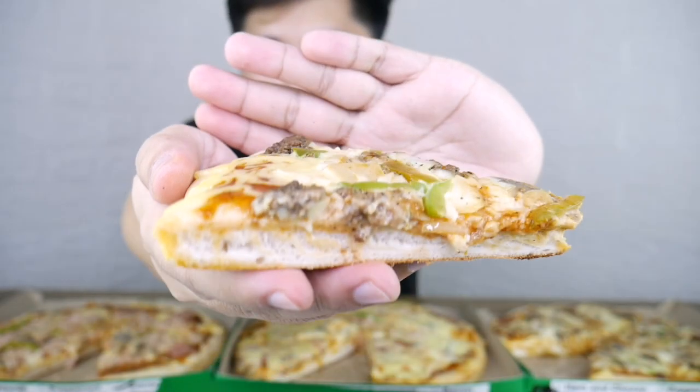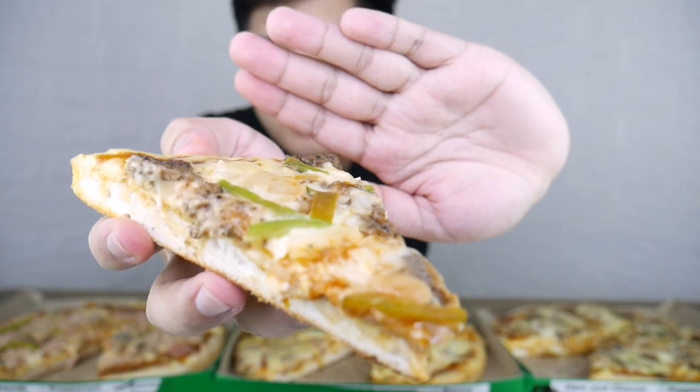Ito yung kanilang pizza burger. Feeling ko yung burger patties dinurug lang tapos hinawahiwalay — ganun siya. Pero yung amoy niya, babango talaga — amoy yung pagka-burger.